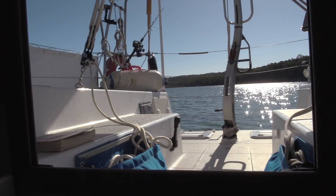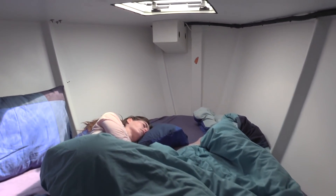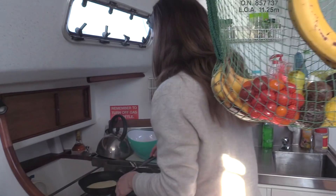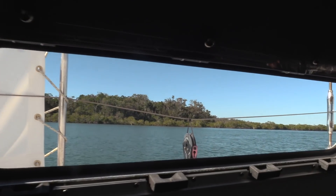We stayed last night in this beautiful anchorage here — Gary's Anchorage it's called. We got here about midday yesterday, slept in the afternoon and just hung out. It's a beautiful calm place. Now we're on holiday — the big jobs and all the boat work is done, and it's time to enjoy the boat.